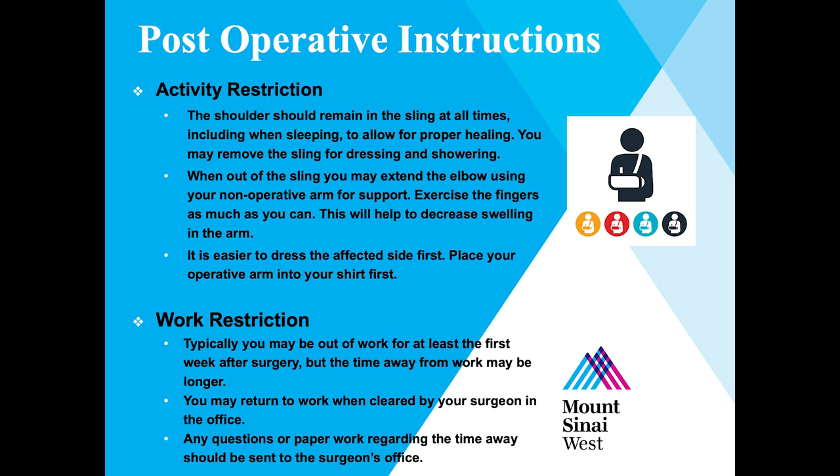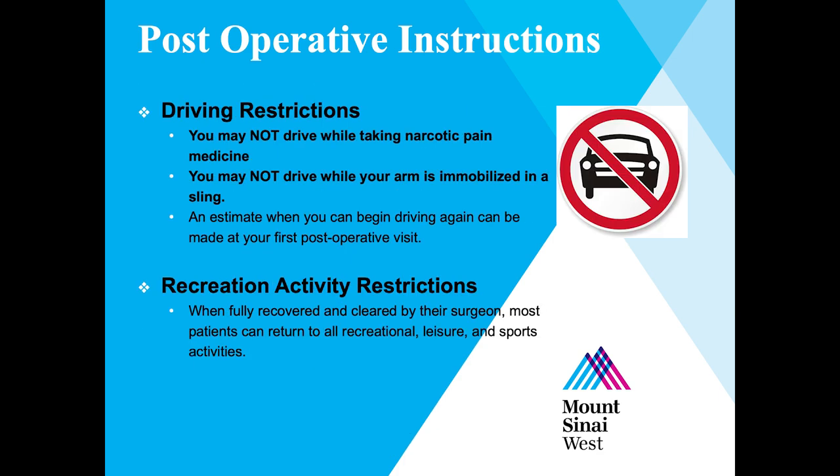Typically, we recommend you take the first week off from work, however time away may vary — please discuss with your surgeon when you are cleared to return. Any questions or paperwork regarding time away should be sent to your surgeon's office. You may not drive while taking narcotic pain medication or while your arm is immobilized in a sling, as it is considered impaired driving. You may resume driving when your surgeon clears you to discontinue the sling and when you feel safe. An estimate of when you can begin driving can be made at your first post-operative visit.